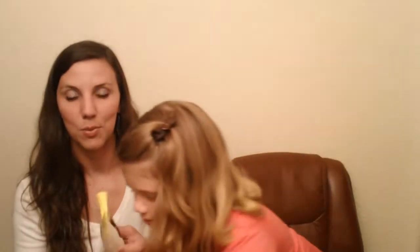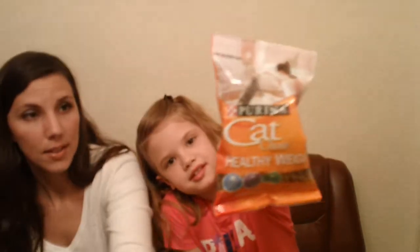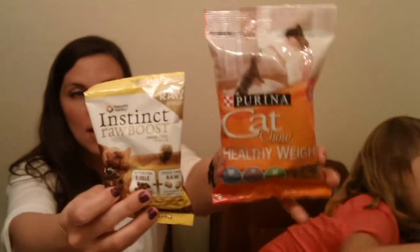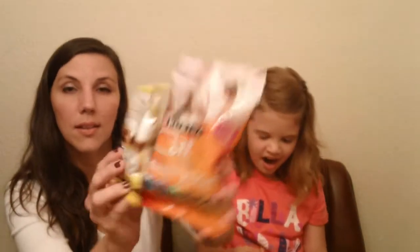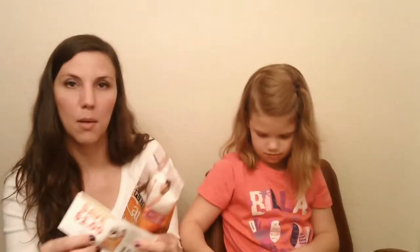We got several kitty cat freebies — three of them, which is a good amount. There's a sample of Nature's Variety Instinct Raw Boost in the chicken meal formula, and then the Purina Cat Chow Healthy Weight. Comparing the two, the Purina one is actually a pretty good size — it's six ounces and the Nature's Variety is three ounces. The Purina one came with a one dollar off coupon.